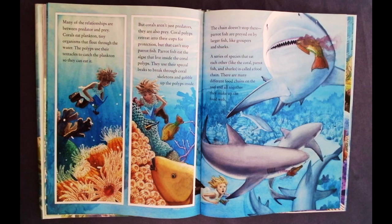Coral polyps retreat into their cups for protection, but that can't stop parrotfish. Parrotfish eat the algae that live inside the coral polyps. They use their special beaks to break through the coral skeletons and gobble up the polyps inside. Parrotfish are preyed on by larger fish like groupers and sharks. A series of species that each eat each other — like the coral, parrotfish, and sharks — is called a food chain. There are many different food chains on the reef, and all together they make up the food web.